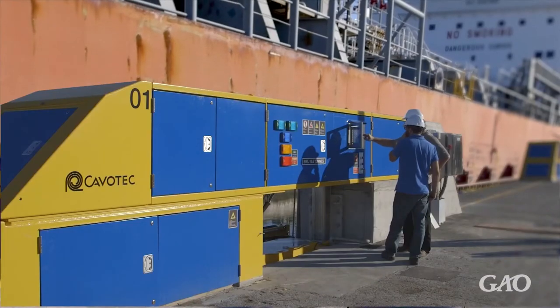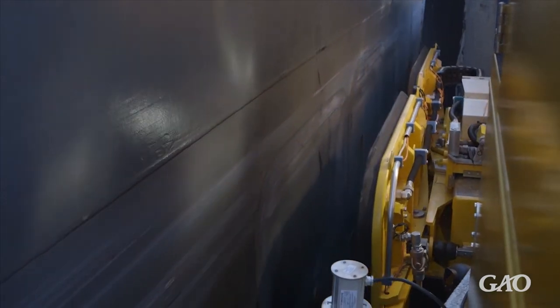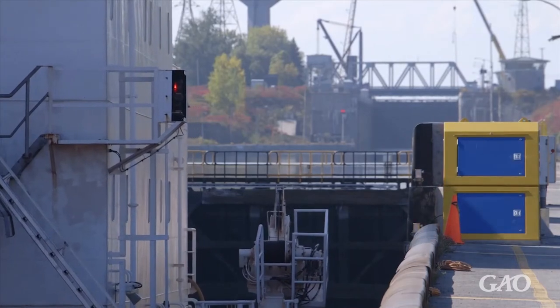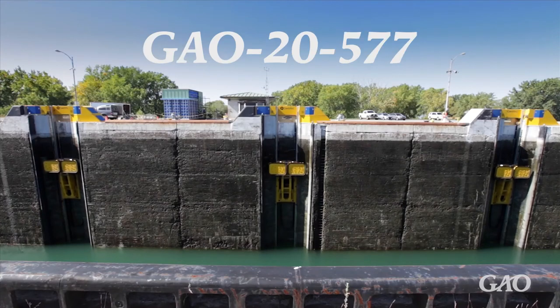According to the staff, the system has resulted in faster transit time through the locks and contributed to greater safety for workers around the lock. This is just one example of how the federal government is using the Internet of Things. For more, and to learn about the benefits, challenges, and related policies, check out our report, GAO-20-577.